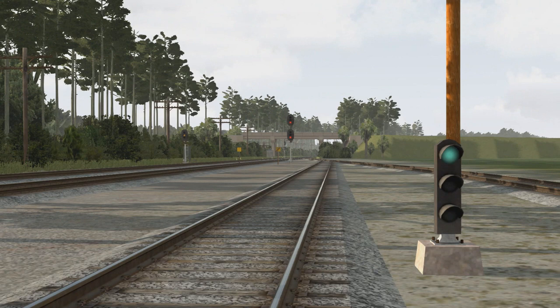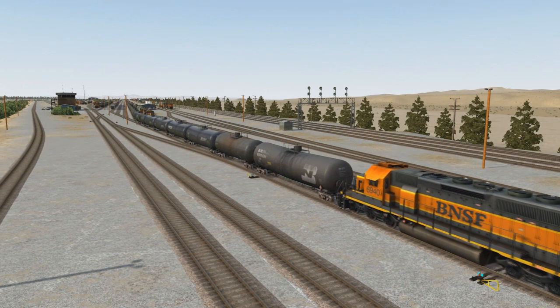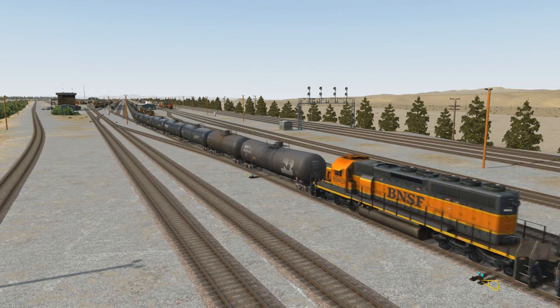This concludes our video on signals and signs of the CSX A-Line. Hopefully you learned something new and can put this knowledge to use on your next run. Keep an eye out for our next video where we cover the signals and signs of the Southern California region featuring the BNSF signaling system. As always, thanks for watching — hopefully we'll see you out there. Take care, guys, have a great day.